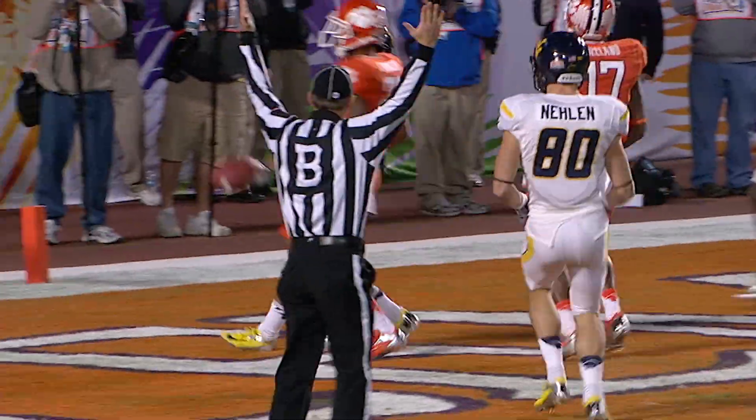Oh, wide open — Austin, what a move! Tavon Austin — give him 4 on the night!